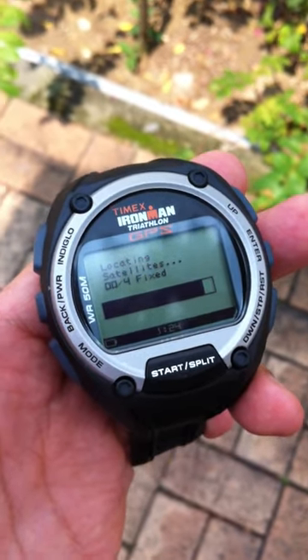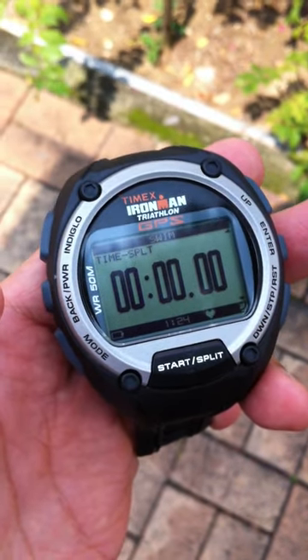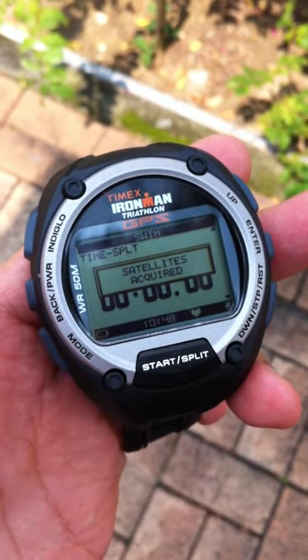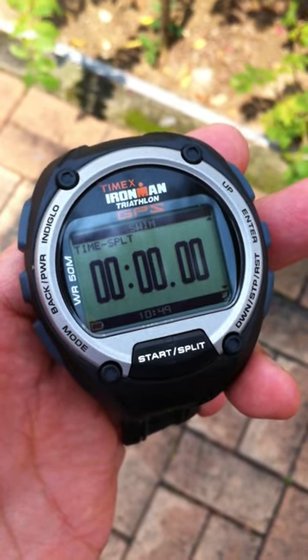As a comparison, the Garmin Forerunner 910 — oh wow, it's done, the satellite is acquired. So that takes roughly about the same time as the Garmin, almost about a minute to two minutes.